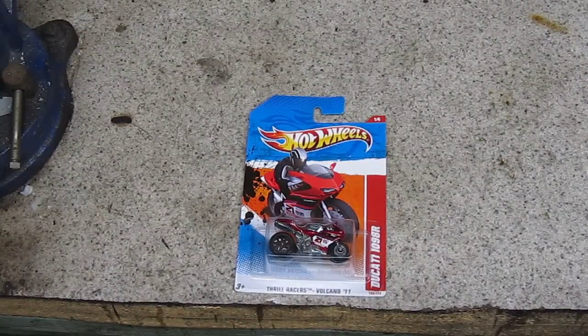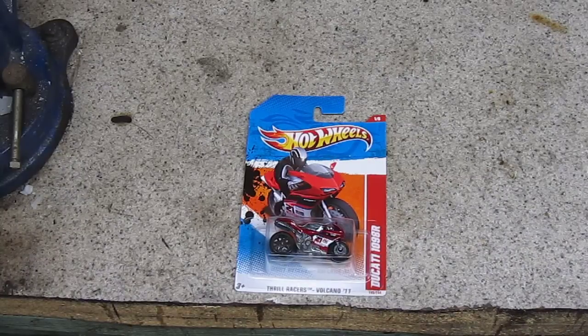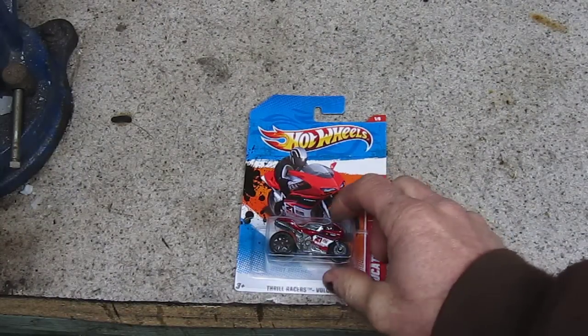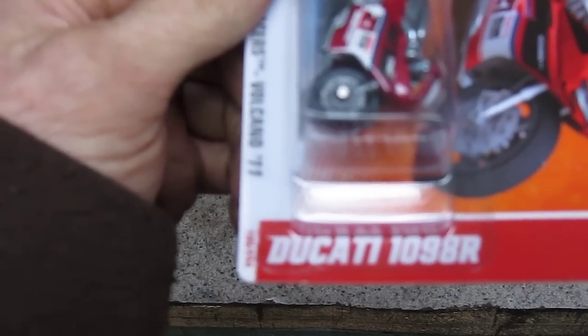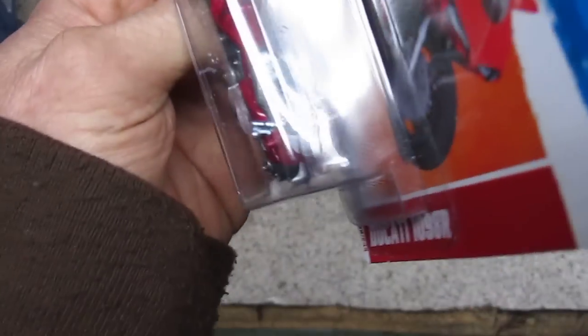This next one's a little different. It's different in a couple of ways. One is that it's Hot Wheels and the other is that it's a motorcycle. It's a Ducati 1098R. So I'm really excited to be doing this one.